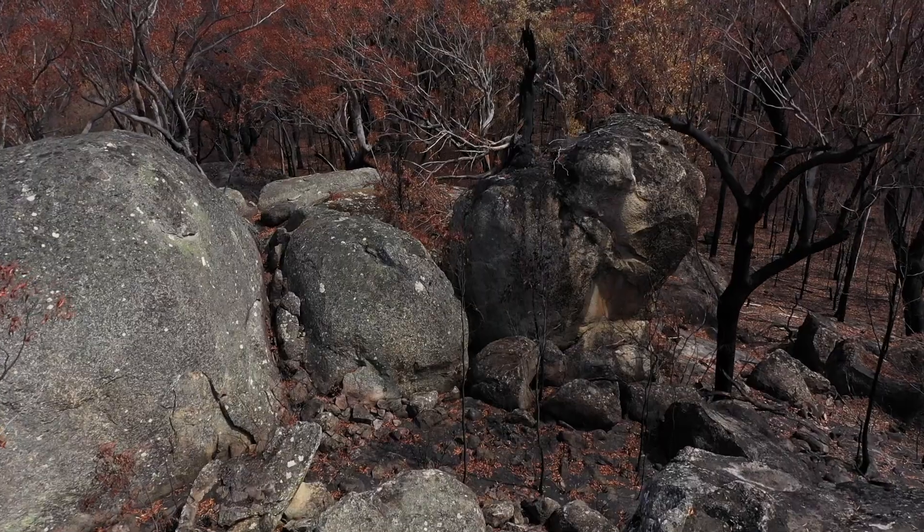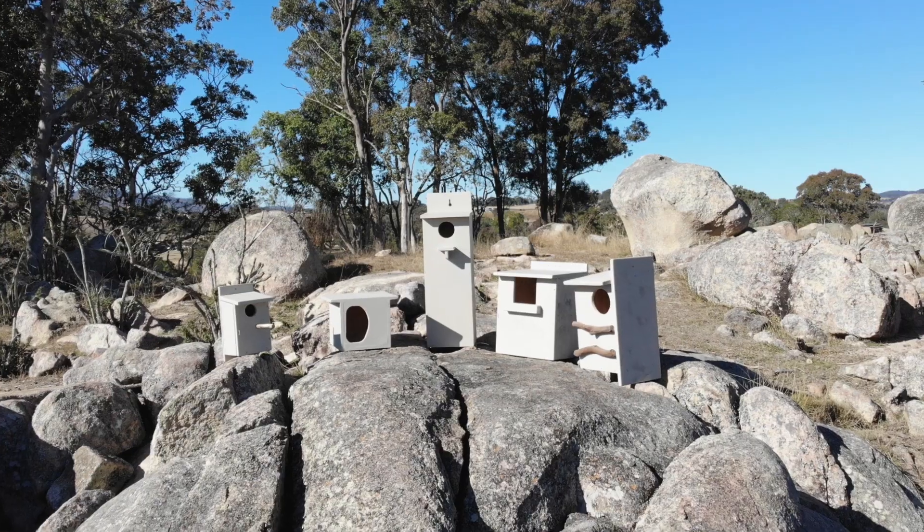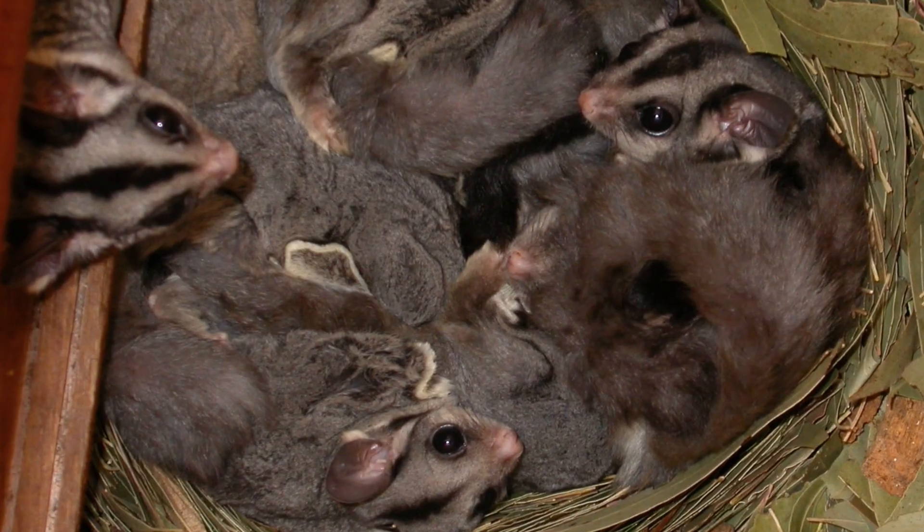Following the fires and over 200 years of European occupation, the need for nest boxes in our landscape is critical. We will lose species to extinction across the landscape if we do not do something to replace the natural tree hollows that have been lost. Nest boxes are one easy way that landowners can actually help native wildlife.